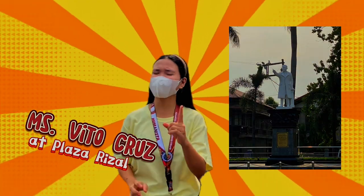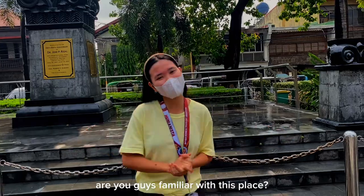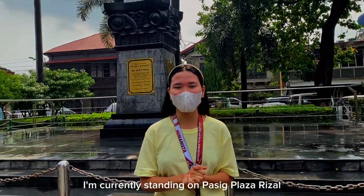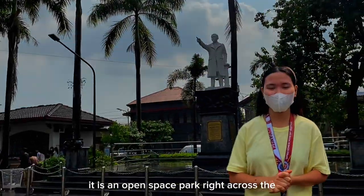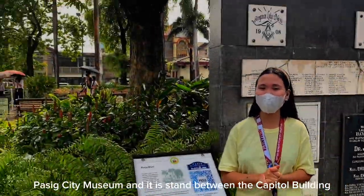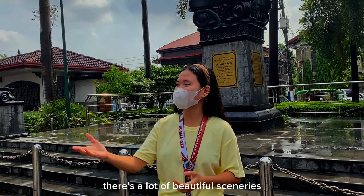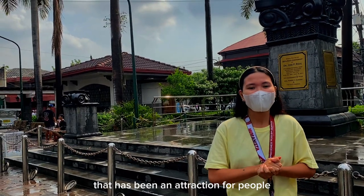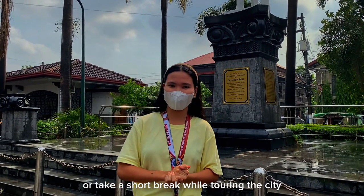Mabuhay! To start this journey, let me ask you this question — are you guys familiar with this place? I'm currently standing on Pasig Tandang Rizal that was first laid out in 1860. It is an open space park right across the Pasig City Museum, and it stands near the Capitol Building and St. Joseph's Cathedral. There are a lot of beautiful sceneries and historical landmarks here that have been an attraction for people who want to spend some time or take a short break while touring the city.